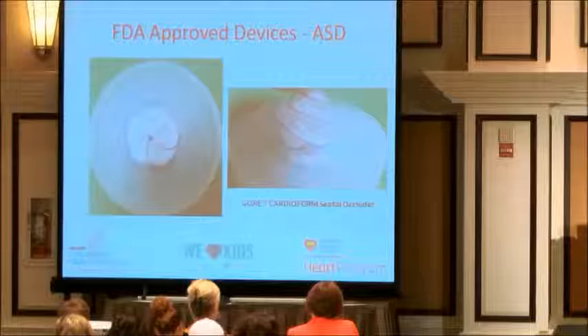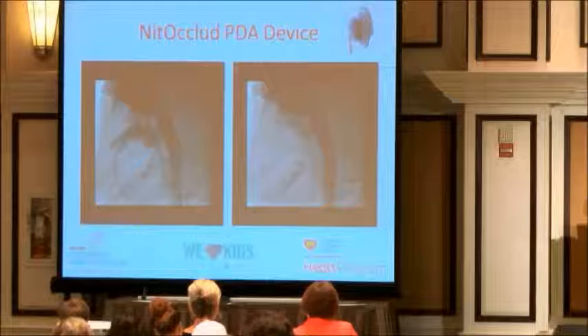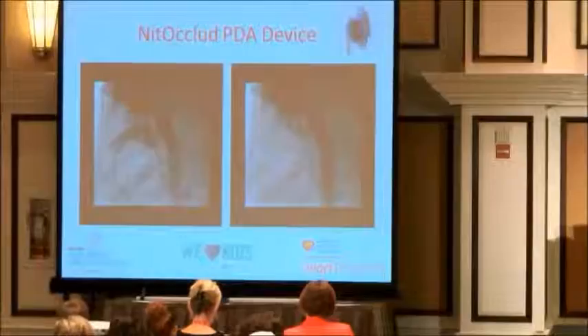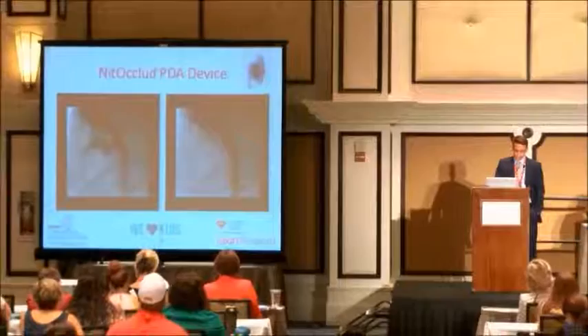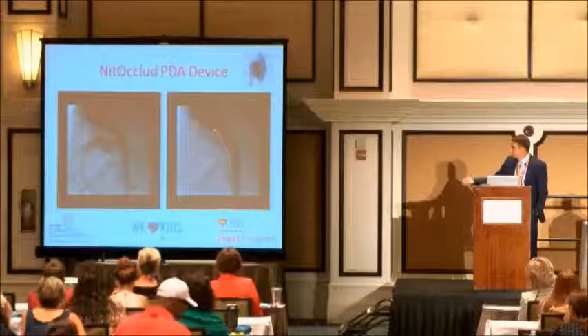The Gore Cardioform works very well for ASD. The Nidoclude device came through clinical trials and received FDA approval, and they're actually starting a clinical trial with the Nidoclude for VSD as well — we're hoping it will address the membranous VSDs that often we can't treat without an operation. That particular device works extremely well for PDA. The picture on the left shows the connection between the aorta and the pulmonary artery, and after the Nidoclude device is in, there's no connection between the two.